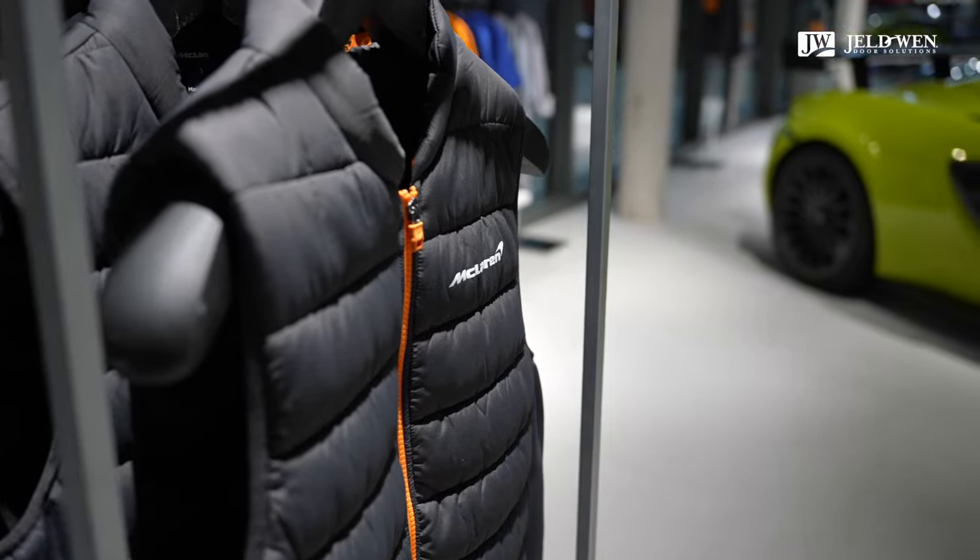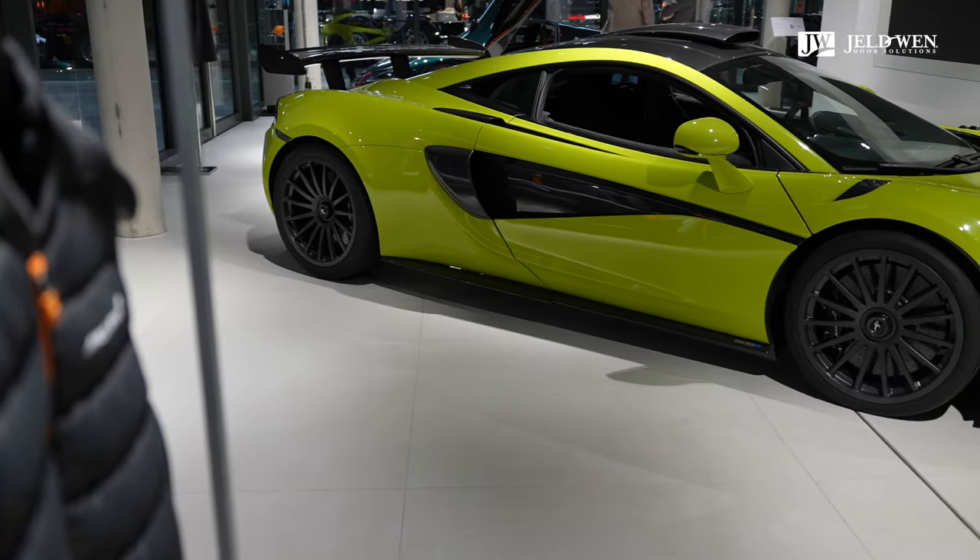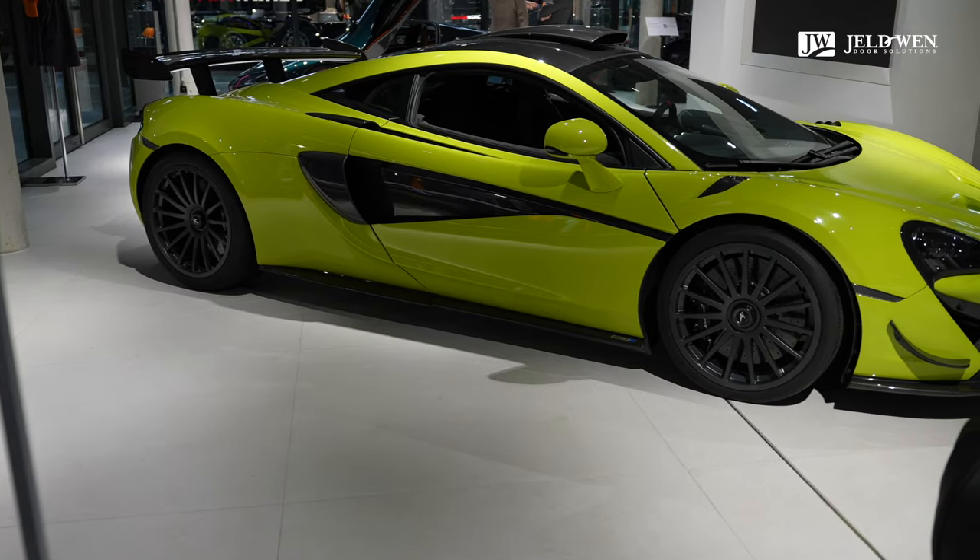Wir haben hier in München 24 der edelsten und exklusivsten Automarken in der Motorworld München vereint. Aus diesem Grund war es auch wichtig, dass wir speziell auf die Automarken und die Händler mit ihren CIs eingehen, sodass jede Marke ihr individuelles CI umsetzen und sich präsentieren kann.